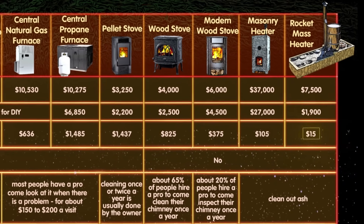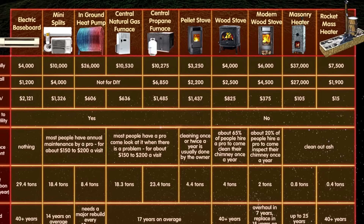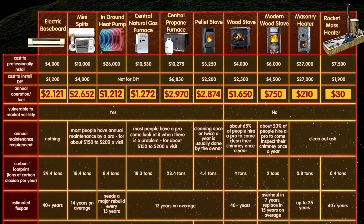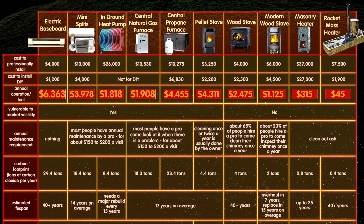These prices are based on the cost of electricity more than a year ago. Here's what happens if the price were to double or triple.